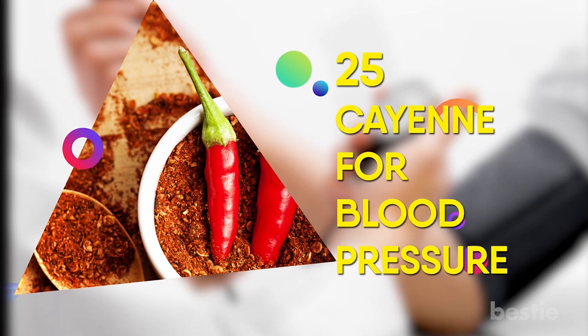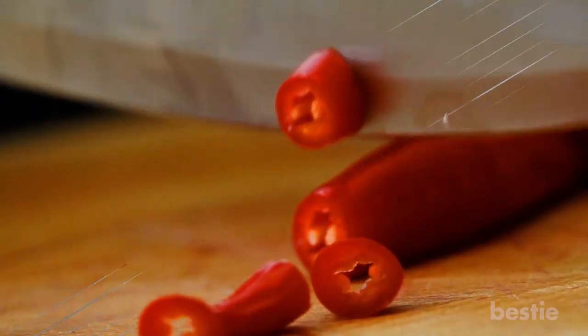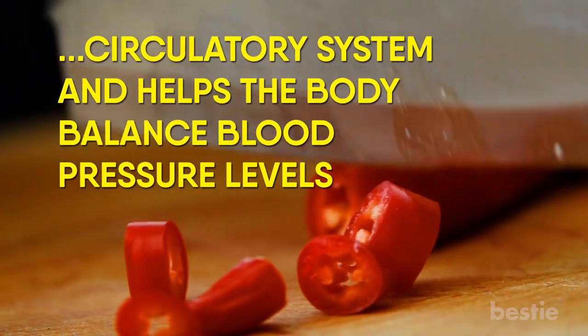25. Cayenne for Blood Pressure. Cayenne has incredible benefits for the circulatory system and helps the body balance blood pressure levels. Just powder it and mix it in your food and you're good to go.